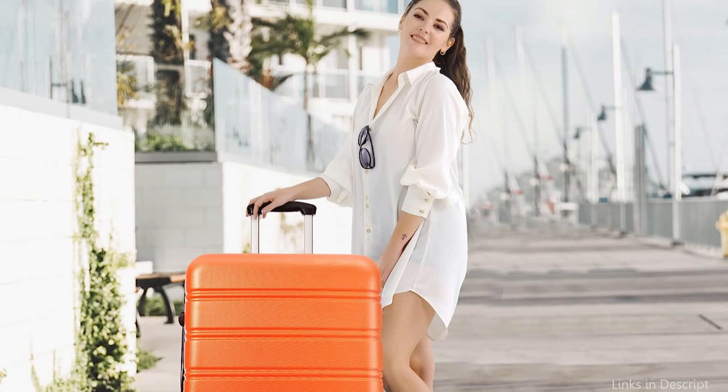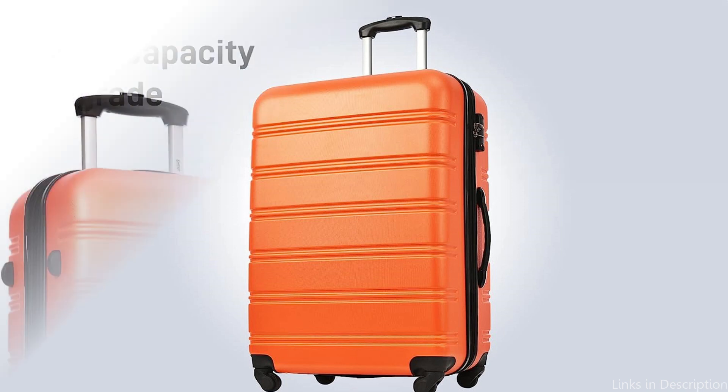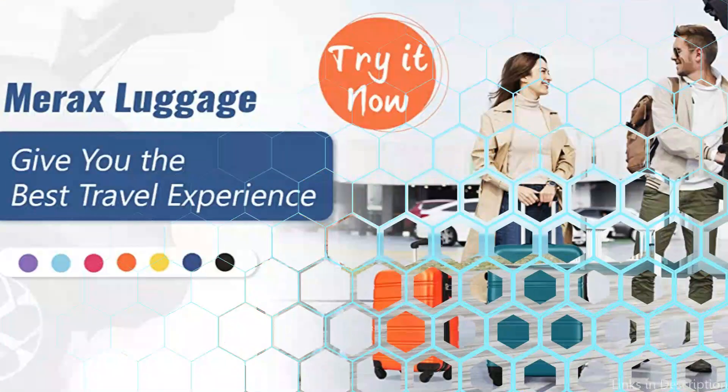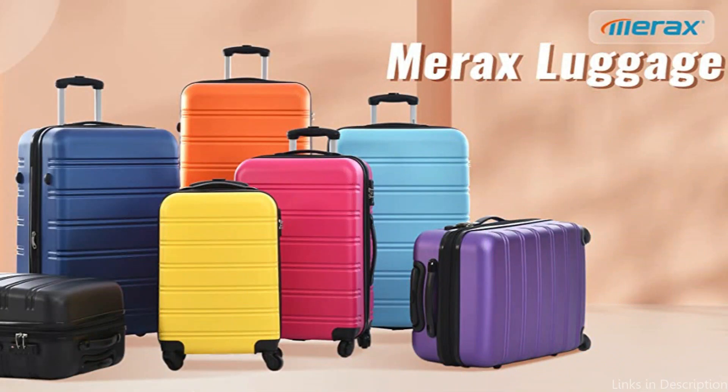The Merak Zero One Luggage's four multi-directional spinning wheels, which offer effortless mobility and stability, are one of its key features. Since these bags are simple to move even on uneven terrain, you won't have to worry about hauling heavy luggage any longer. These suitcases have spacious storage sections that will fit all of your trip necessities, including clothing, shoes, toiletries, and more. Cross straps and a fully lined interior help keep things organized and prevent them from shifting while in transit.